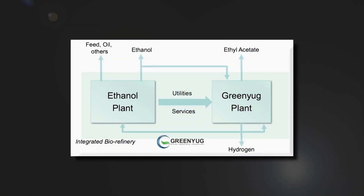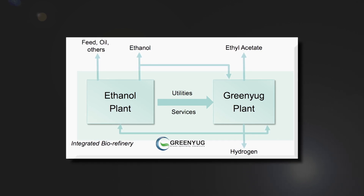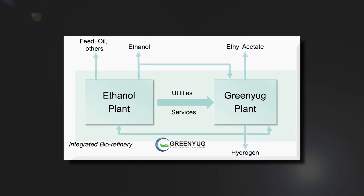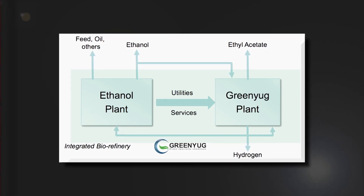According to USDA Rural Development, Prairie Catalytic is planned to produce about 50,000 metric tons of ethyl acetate per year. Ethyl acetate is an ester of ethanol and acetic acid that contains a global market worth $4 billion.